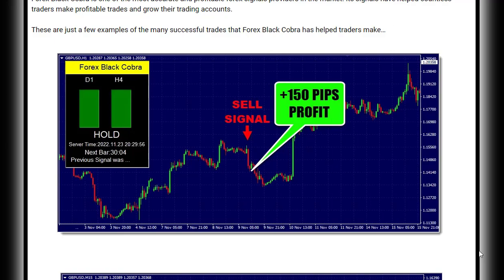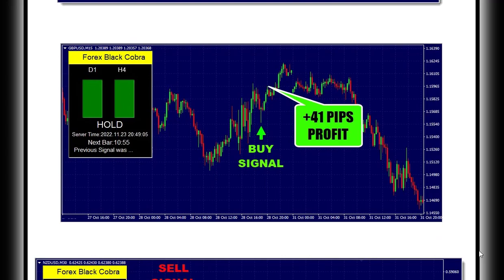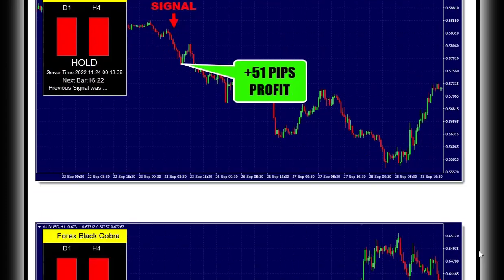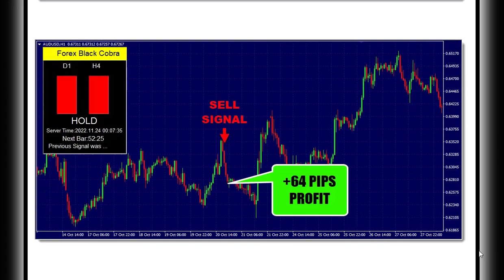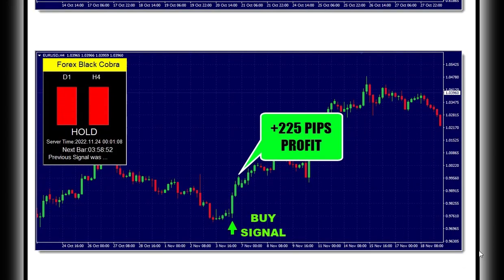Forex Black Cobra is not just another trading system. It is a unique and profitable approach to Forex trading that takes into account all the factors that can affect the markets. By using this system, you can make informed decisions about when to buy and sell, and do so with confidence.